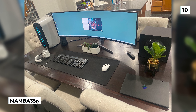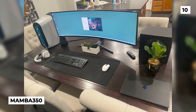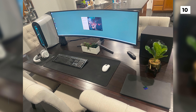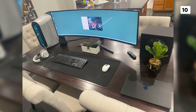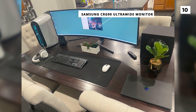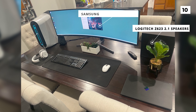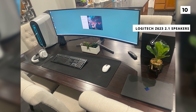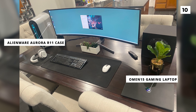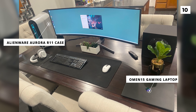Kicking off our list, we've got this setup from Mamba350, who very recently moved their setup to their dining room due to the pandemic. Your eyes are instantly drawn to that huge Samsung CRG90 ultrawide monitor, below which you can spot some Logitech Z623 2.1 speakers. This setup is being run by a pre-built Alienware Aurora R11 case, but you can also spot a very popular Omen 15 gaming laptop on the right.